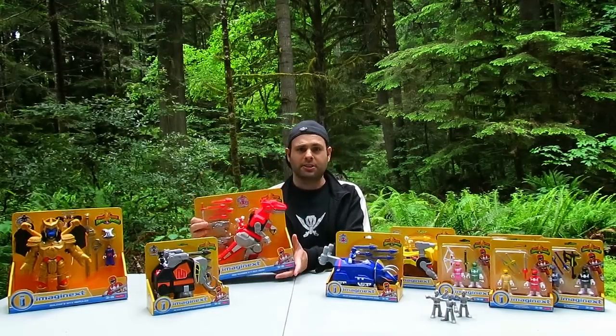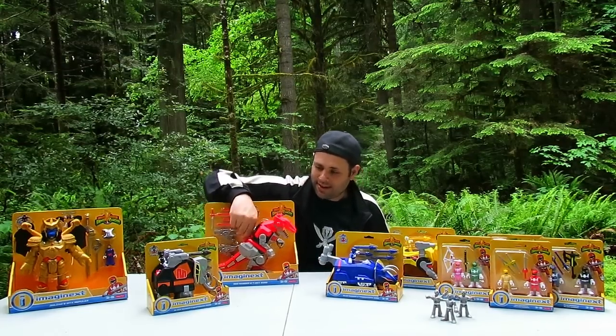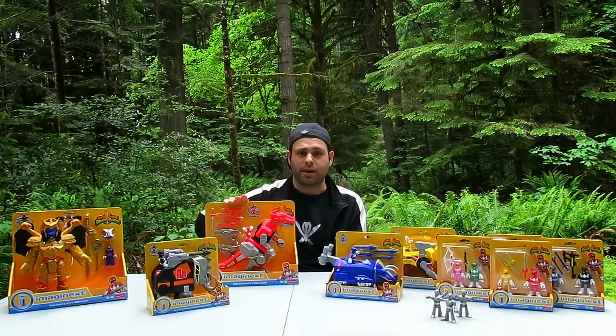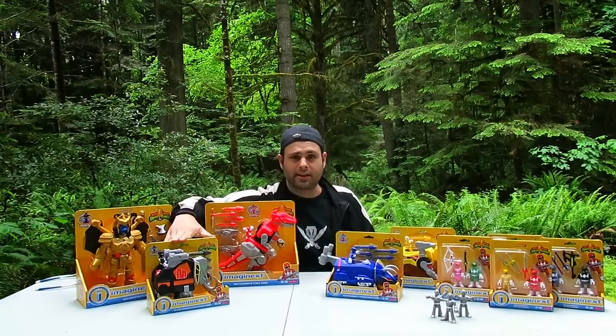Look at it. Look at the size of this. I'll compare it to Dragonzord when I get home, of course. We're still in Oregon. That is fantastic. Very special thanks to Saban and Power Force for T-Rex, Goldar, and Mastodon.